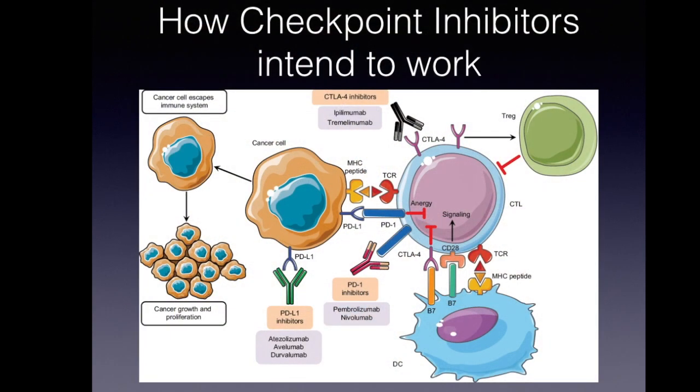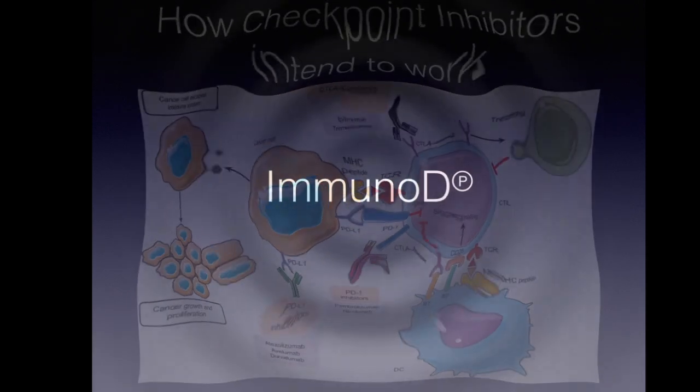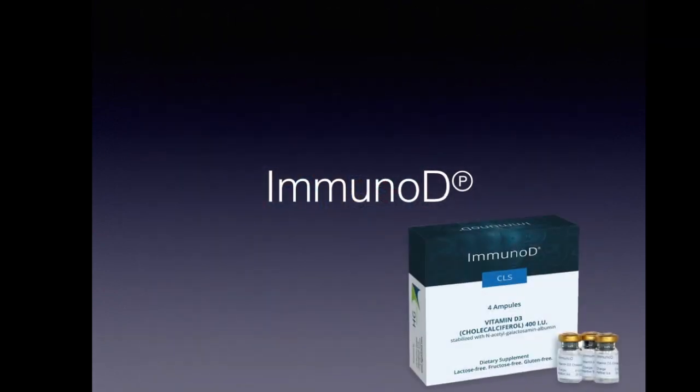Checkpoint inhibitors, the immune therapy used in cancer, intend to block various pathways to force the immune system into a special direction. Let's have a look at ImmunoD, a recently developed product based on a different view of our immune system.